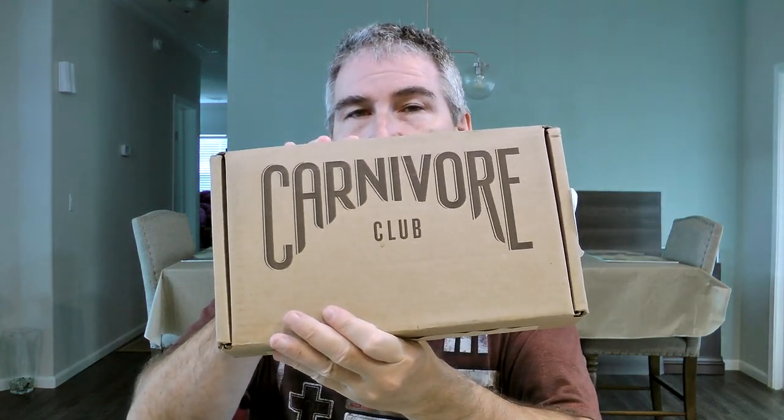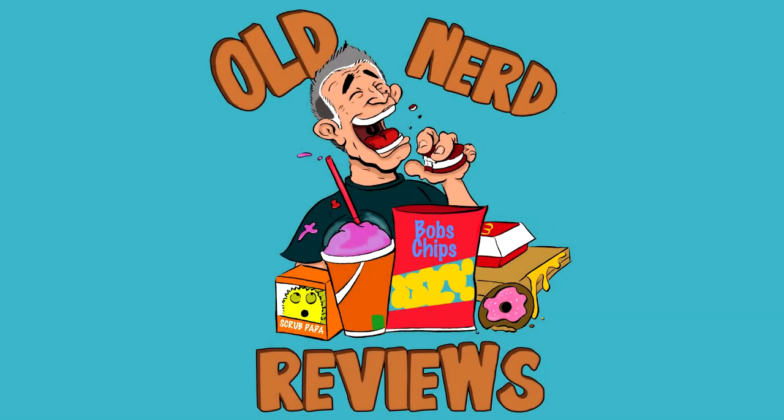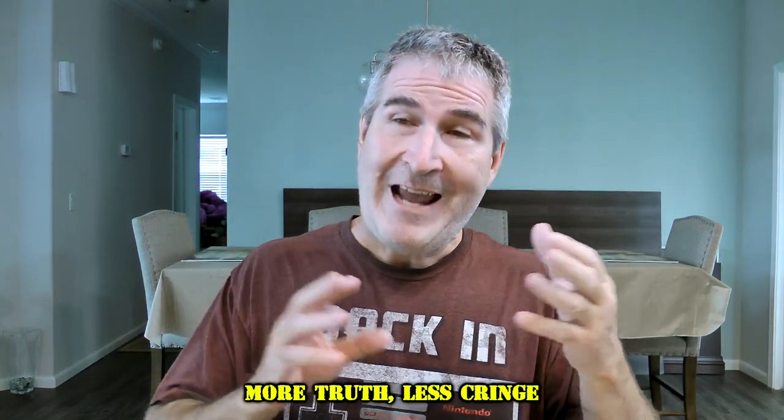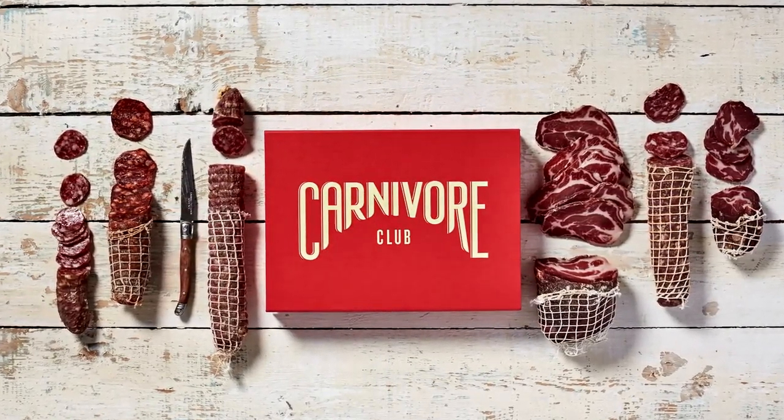I just got a shipment from Carnivore Club. I've done Carnivore Club before, but if you don't know or haven't seen those videos, Carnivore Club is a monthly subscription box of artisan meats. This is October's box, and from what I understand they've sent some very exotic meats, and they're also attributing them to fantasy creatures — fantasy beasts.